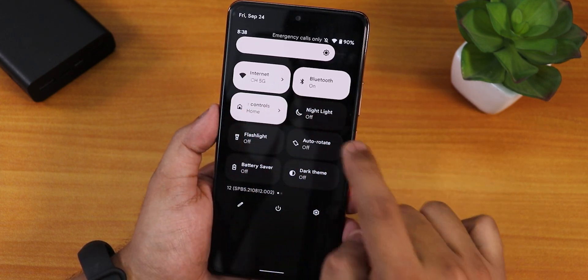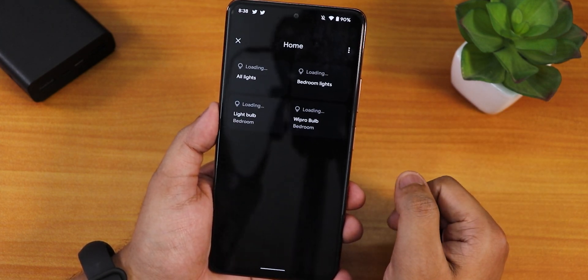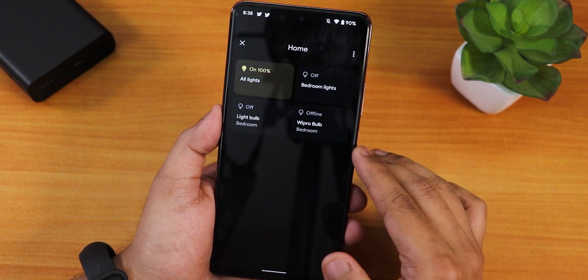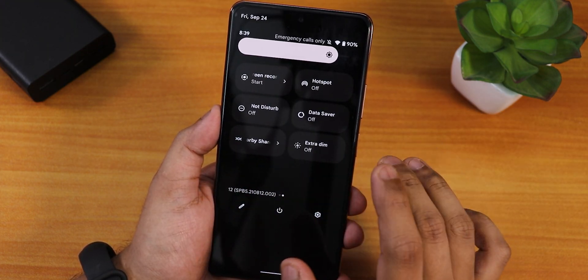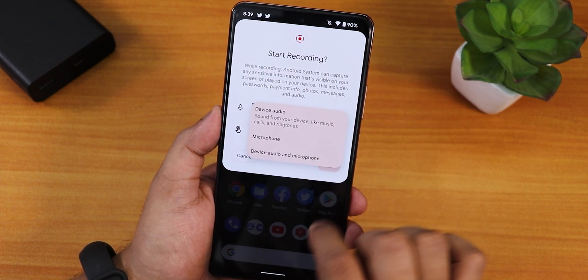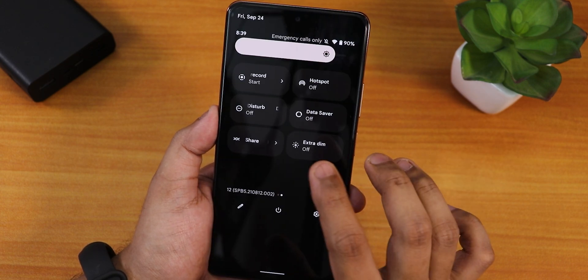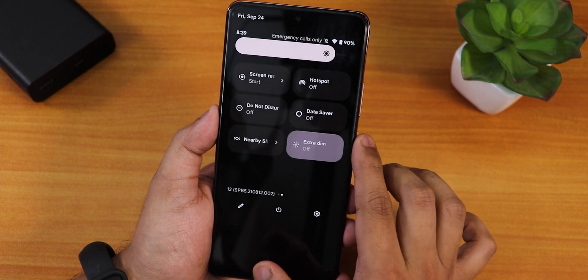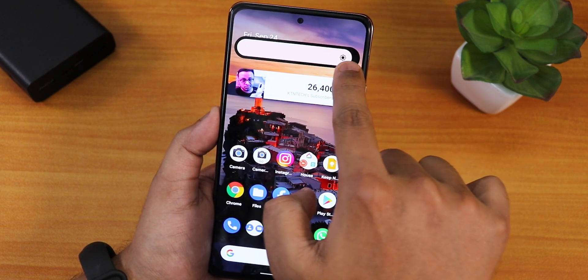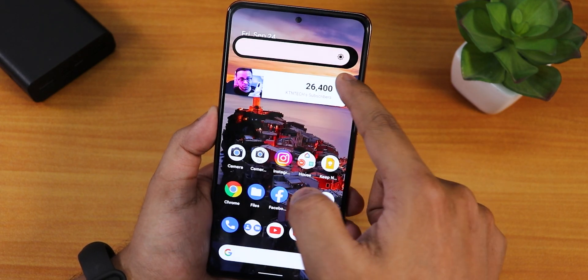I've added several toggles: internet, Bluetooth, home controls for device control, auto rotate, battery saver, dark theme, and screen recorder — which supports recording device audio and microphone audio simultaneously. We also have do not disturb, data saver, nearby share, and extra dim. The brightness slider works fine and the display gets pretty bright.